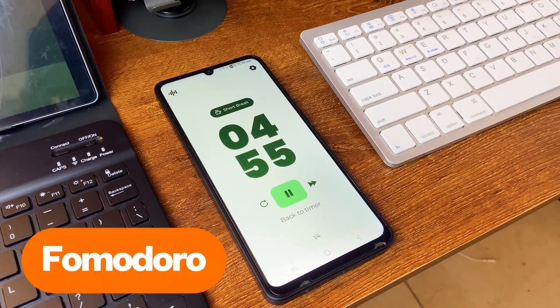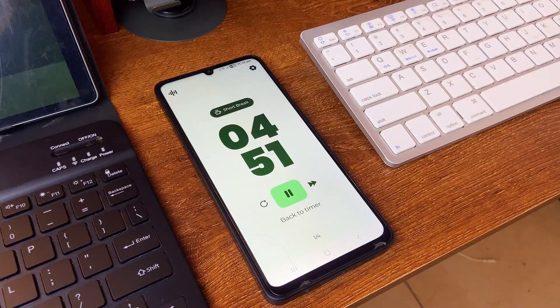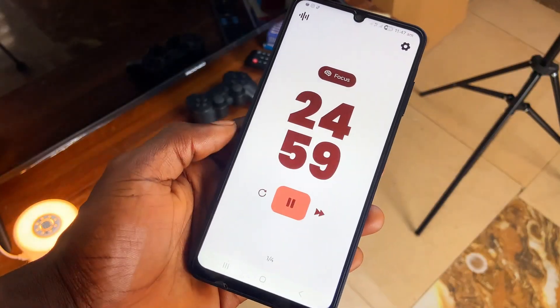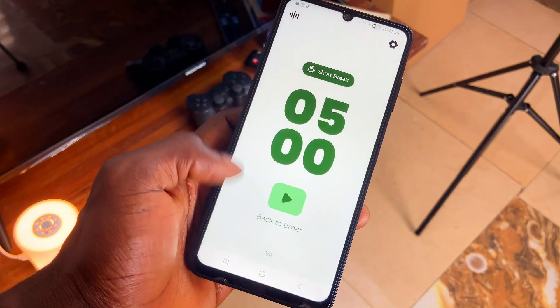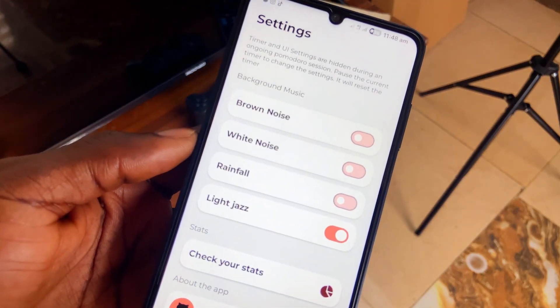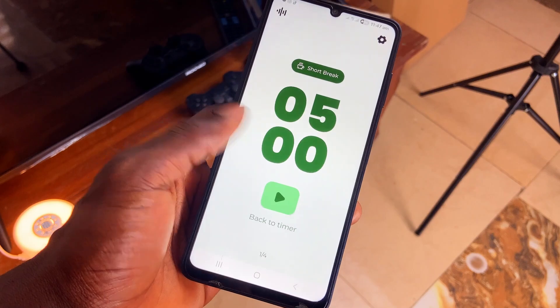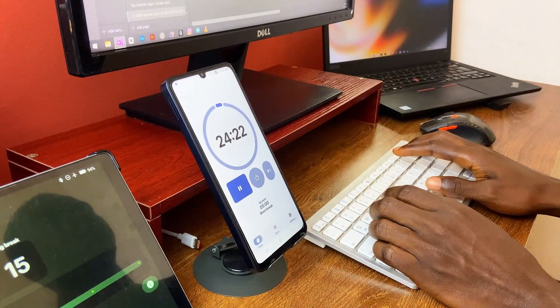Moving on, Pomodoro is a clean timer application you should check out — it works simply as a timer and comes with presets for short and long breaks, focus sessions, and more. Background music while the timer runs is also included, plus a few customization options. You can see your stats as well.